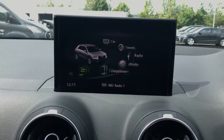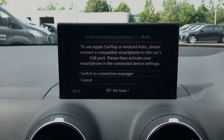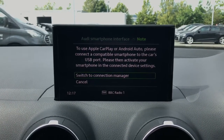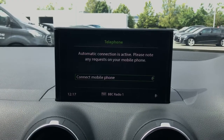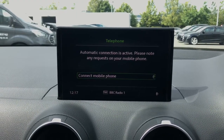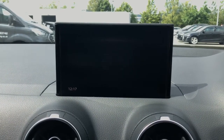Here is a look at the 7-inch colour screen MMI display. This works alongside Apple CarPlay and Android Auto as part of the Audi smartphone interface, so that you can link your phone, make calls, and also view your phone's map directly from the MMI display.